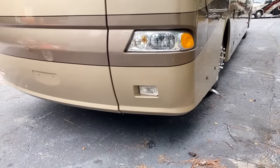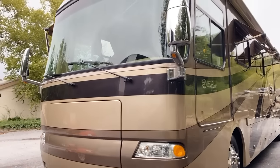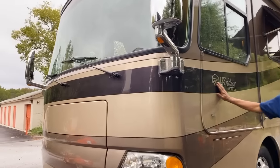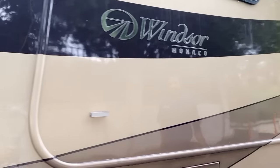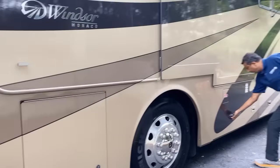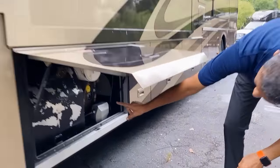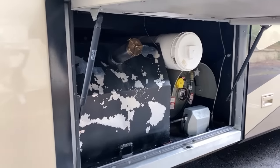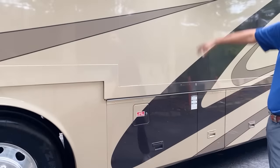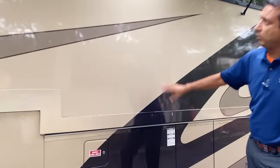We can open the slide. 1,500 hours on the generator, about 76,000 miles. The paint doesn't even have any checking — it's beautiful. The couple owned it. They owned the campground, so they knew how to take care of it. There are a few little scratches or flaws, but overall it's in beautiful shape — just gorgeous.